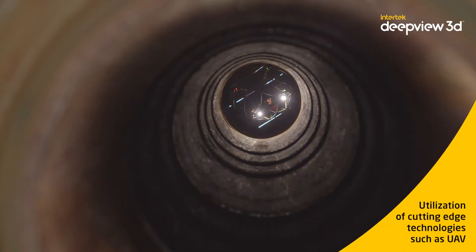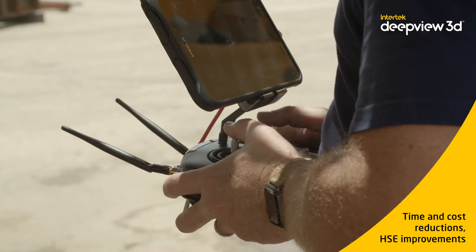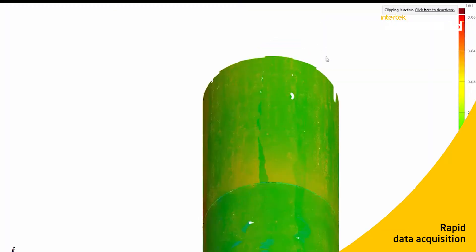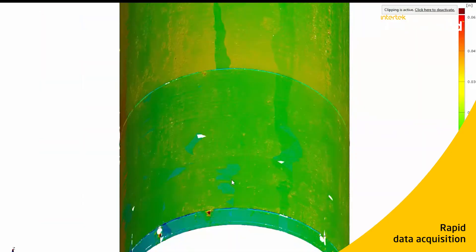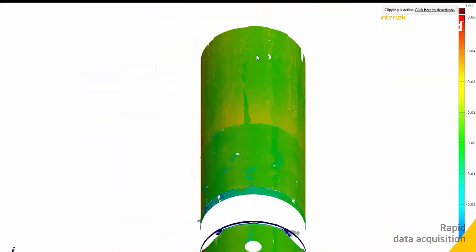Access to complex equipment is challenging for traditional inspection methods. Intertech's DeepView 3D team of experts uses robotics for rapid assessment of critical equipment areas. We utilize drones to explore the condition of the bore of a BOP. This reduces inspection time when compared to traditional methods and also allows for identification of anomalies in the bore, cavities, and annular elements.